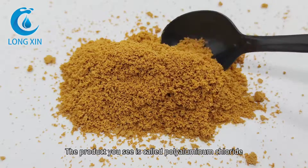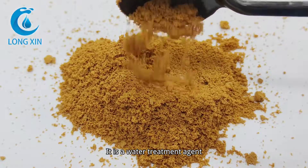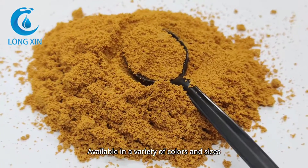The product you see is called Polyaluminum Chloride. It is a water treatment agent, available in a variety of colors and sizes.